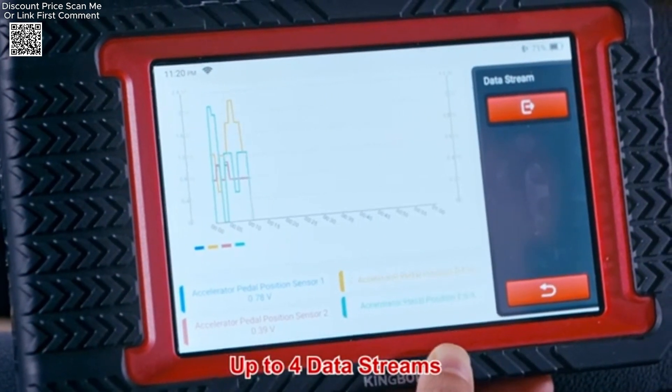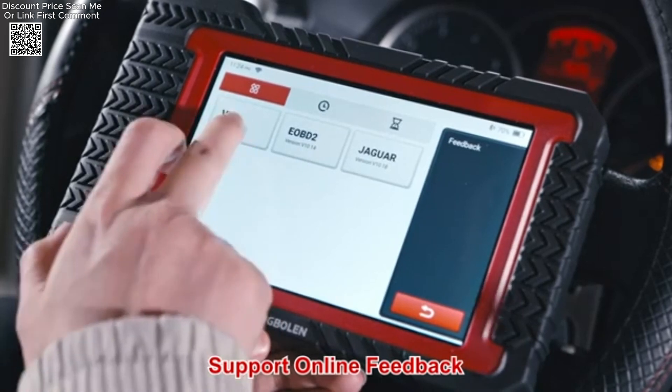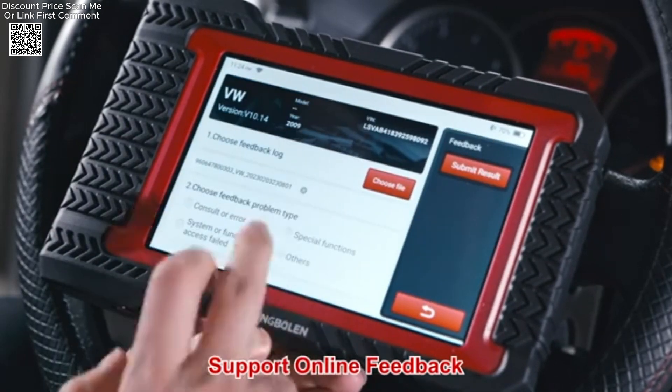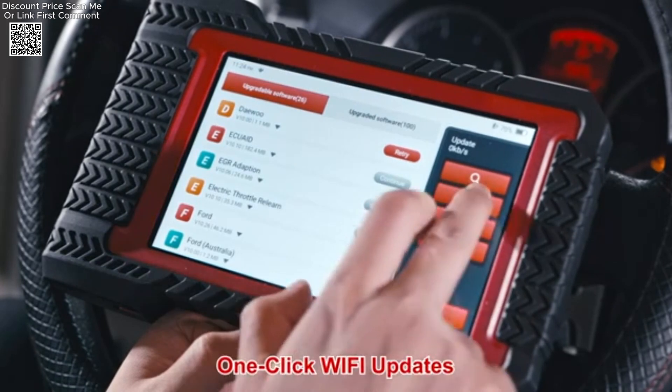One of the standout features of the King Boland K7 is its ECU coding capability, which allows users to reflash vehicle control modules. This function is crucial after replacing parts like control units, actuators, or sensors. ECU coding helps store new parts information.